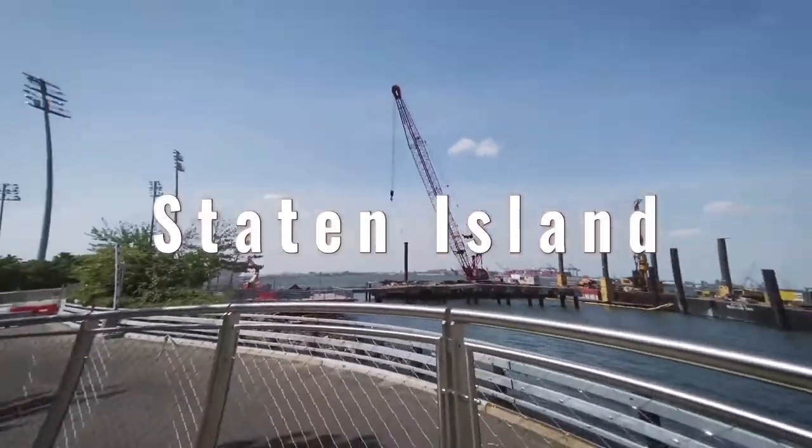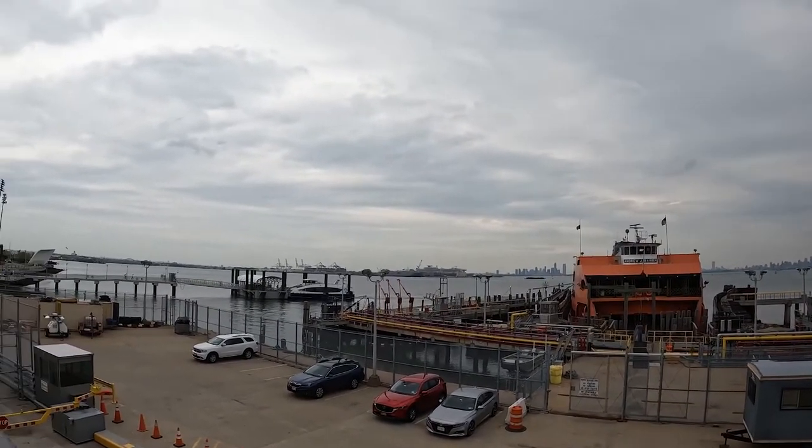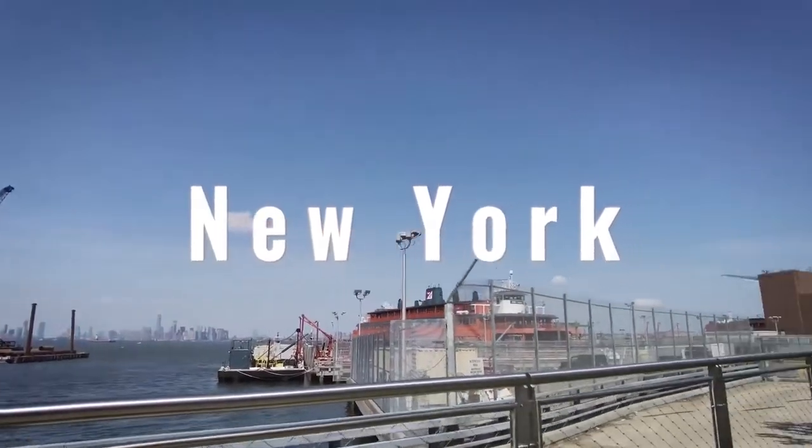The Empire Outlets are located at the St. George Terminal, which is known as the Staten Island Ferry. The train is there and the bus hub is there — it's all right there. This facility is 350,000 square feet, and it's the first outlet mall in the entire New York City.